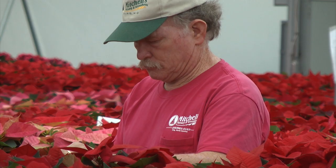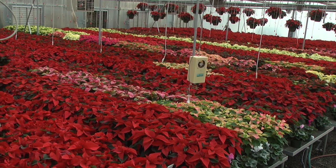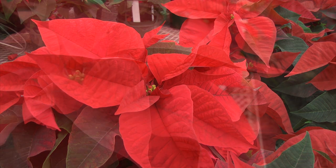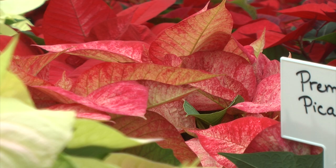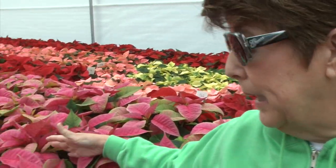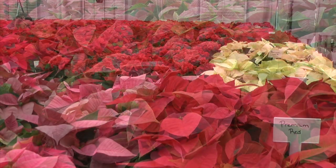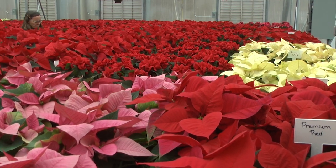Here at Mitchell's Nursery and Greenhouse, Jim and Judy Mitchell raise 91 varieties of poinsettias: Encore Red, Orion Red, Jubilee Red, Polar Bear White, Red Glitter, Ruby Frost, Premium Picasso. This is probably the only pink Cadillac I would ever buy in my life — but isn't that gorgeous? Yes, it is called Pink Cadillac.